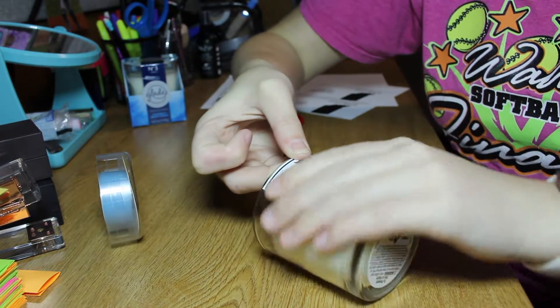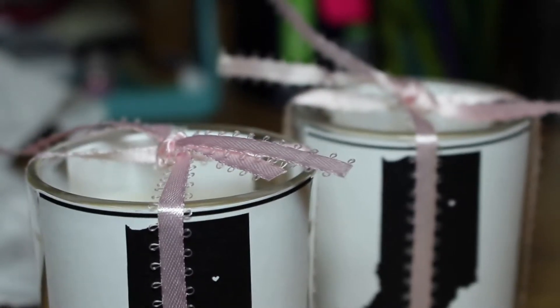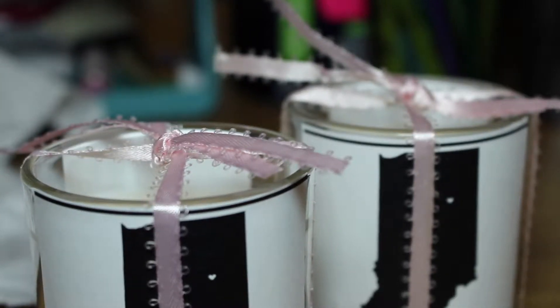If you found a cheap candle — not Glade, like an actual cheap candle — that would be such an inexpensive gift to do. And it is really meaningful and pretty cute. At least I think so. I liked it a lot.